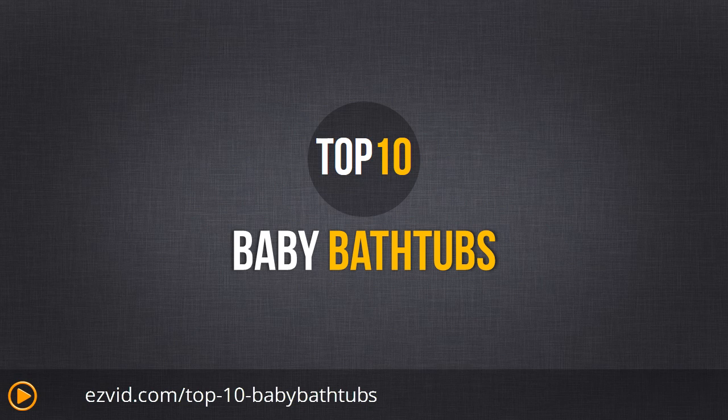We reviewed the top 10 baby baths currently available, basing our review on the size of sink or tub the bath can fit in, the tub's age or weight limit, the comfort of the tub for your baby, and the ability to clean and dry the tub easily. This is a great list of tubs including everything from a gigantic rubber ducky to a gigantic flower, so let's get started.